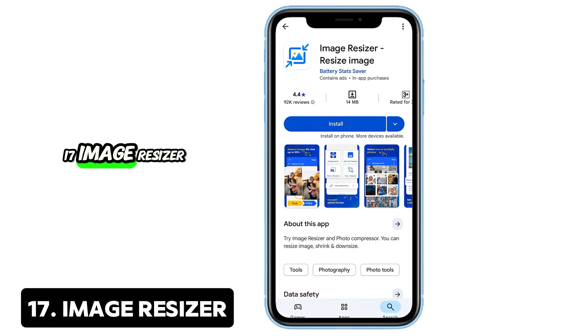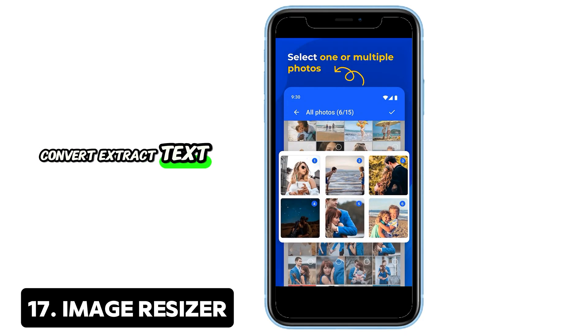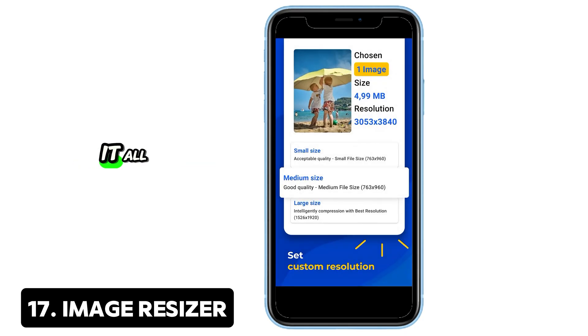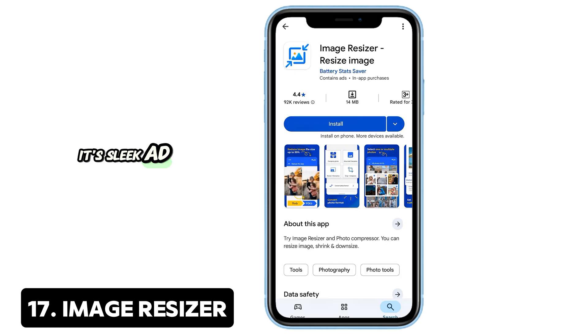17. Image Resizer — Batch, compress, and convert. Crop, resize, convert, extract text, or batch edit images — this app does it all. Remove backgrounds or turn images into PDFs in seconds. It's sleek, ad-free, and a real time-saver for mobile creatives.